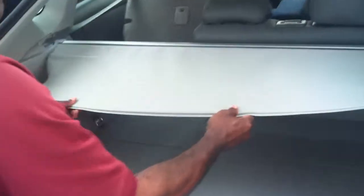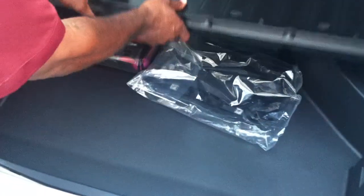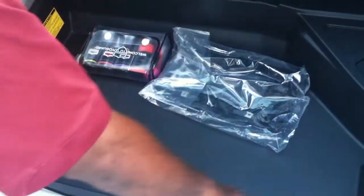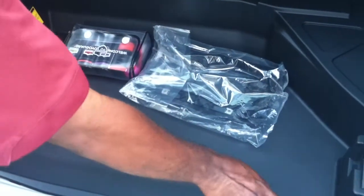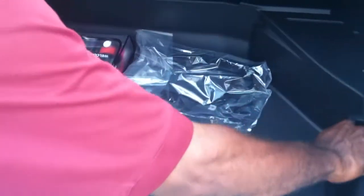It also comes with a tonneau cover for you to be able to cover your valuables. This car gives you a lot of room in the back — you have 21 cubic feet with the seats folded up and 39 with the seats folded down. There's also insulation here which helps to make the ride as quiet as it is, and you have your spare tire which is below there.